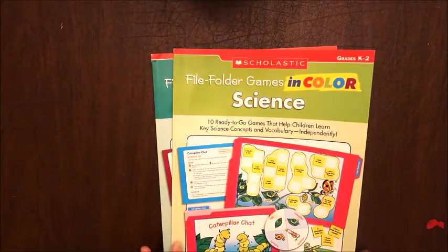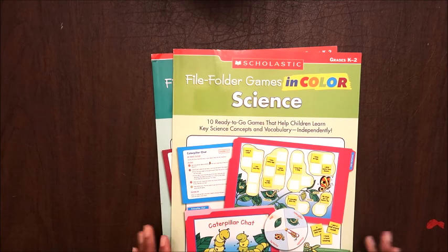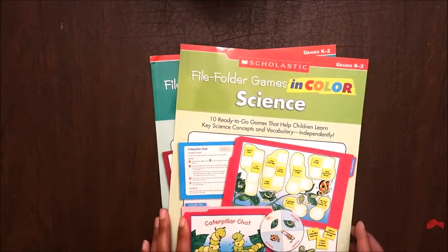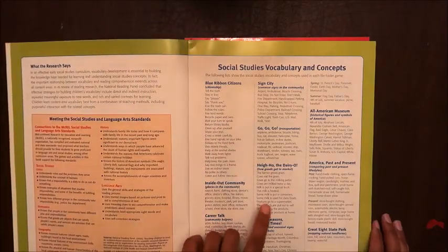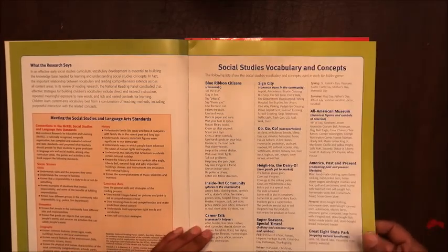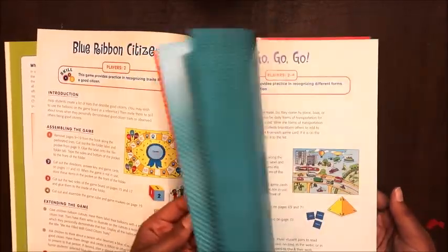I'll put the Amazon link below — it's $19.99. When you think about how much you'd spend on printer ink, to me it's worth it to just have this ready to go. The social studies one covers citizenship, places in the community, community helpers, common signs, transportation, how goods get to market, holiday and seasonal signs and symbols, historical figures, past and present lifestyles, mapping, and natural landforms.